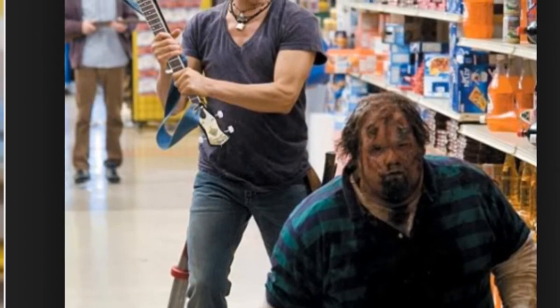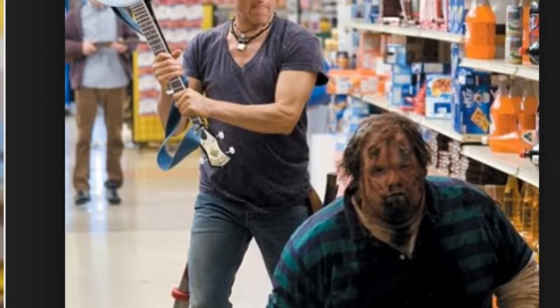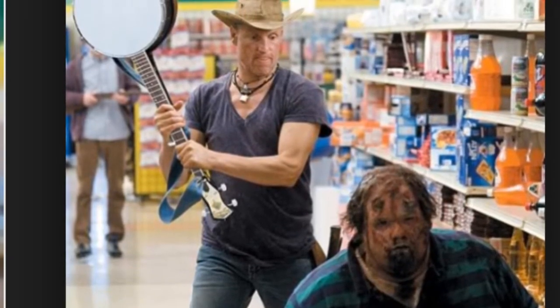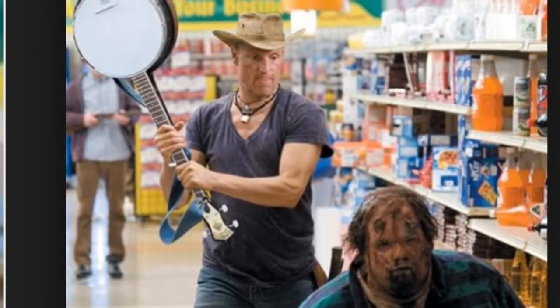Number 10 is the Banjo from Zombieland. This was hilarious — this death scene. The banjo collided with the fat zombie's mouth and blood splattered, and I was cracking up.